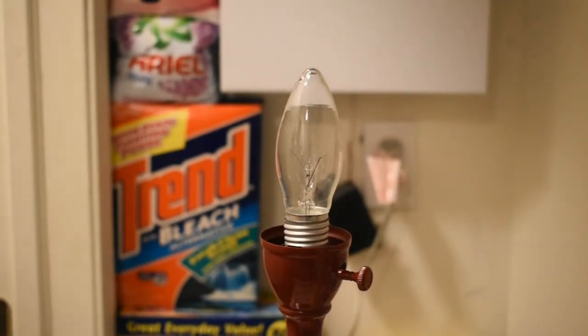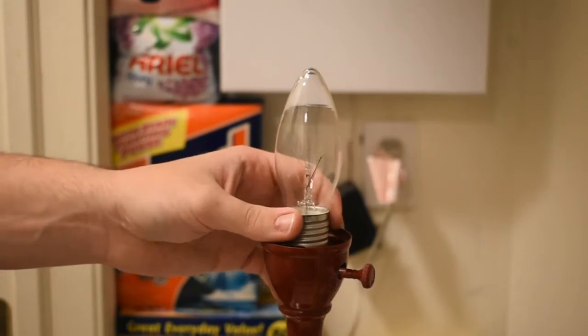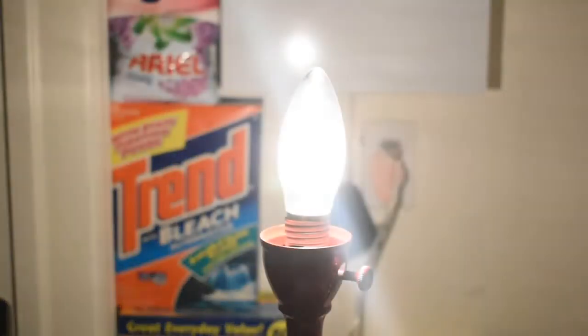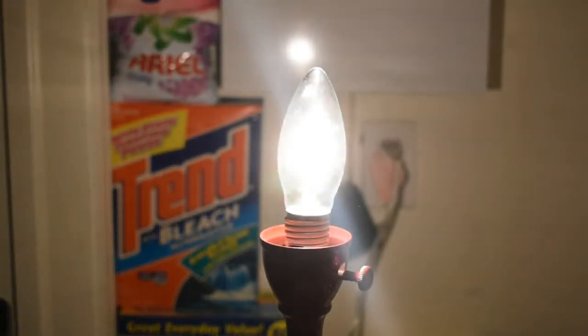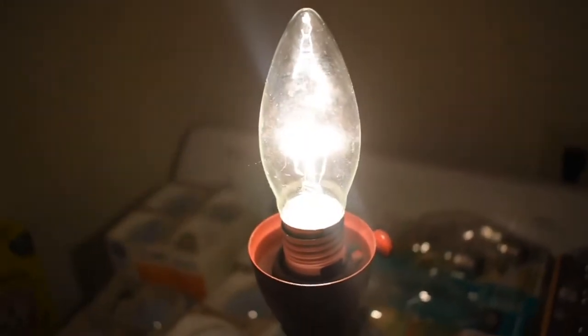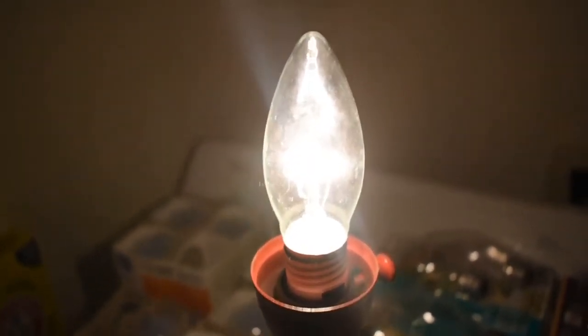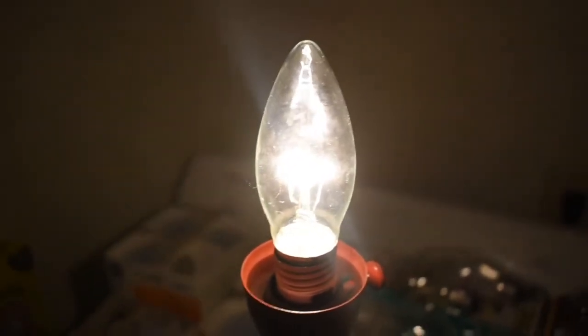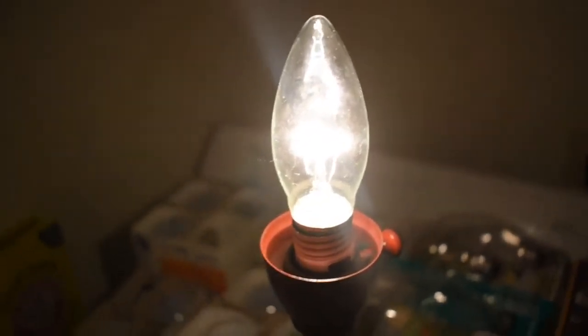Here's one of those weird 40-watt candelabra-based bulbs with the medium base — a clear incandescent. This one also wouldn't really be for home lighting; it would be for a chandelier with medium-base sockets or for a ceiling fan with medium-base sockets. Very interesting bulb.